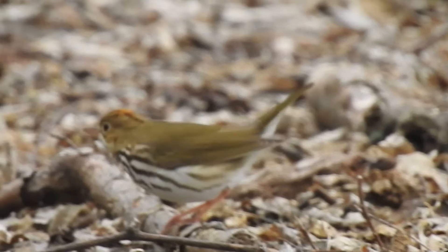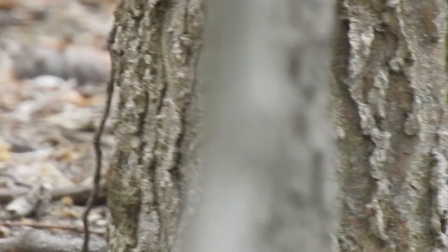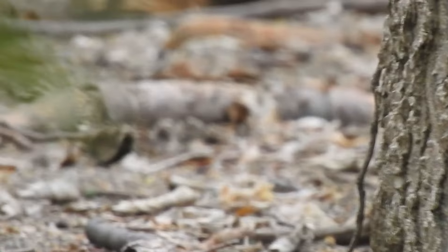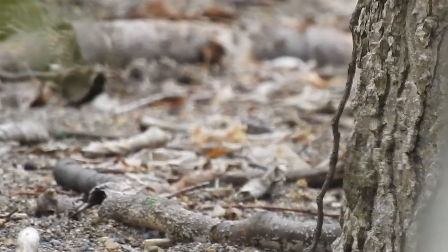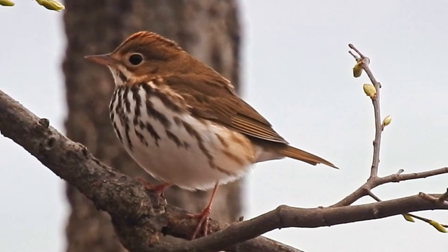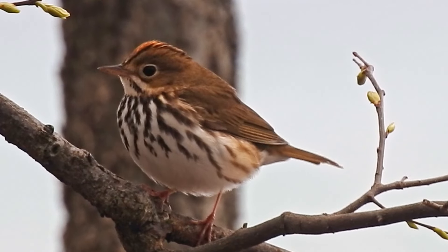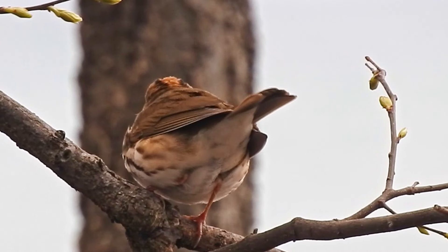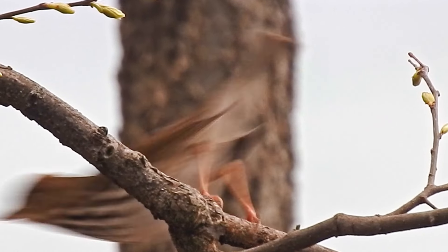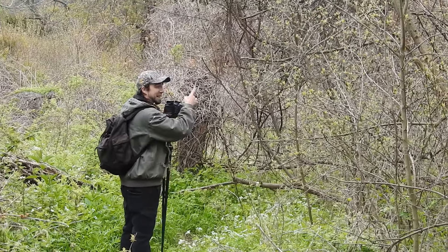Is that a thrush? That's not a thrush — it's a Warbler. It's an Ovenbird. I like these birds. They're kind of like a Warbler that people don't really think of as being a Warbler, but they are — definitely Warblers. I love Ovenbirds; they're one of the coolest Warblers out there.